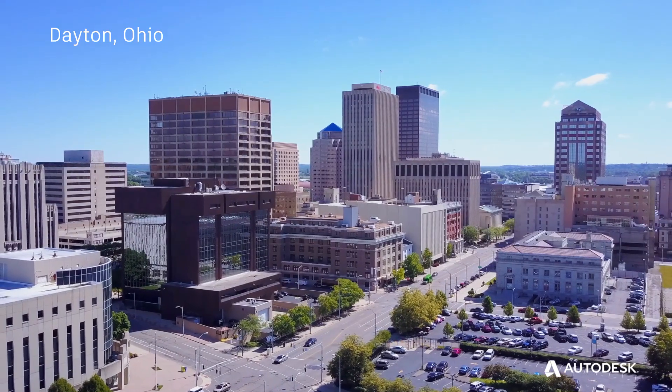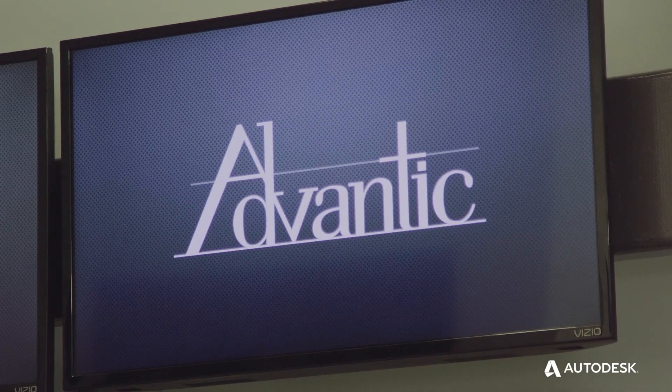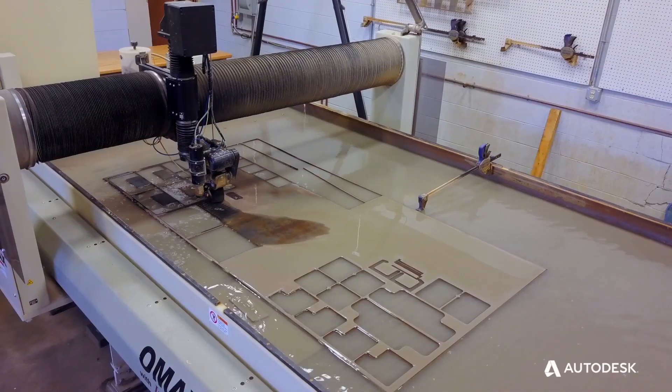In traditional construction, we're used to building things out of materials we're all comfortable with: steel, concrete, masonry, wood. As the construction industry has continued to develop their processes and delivery methods, the materials community has developed new things for other markets.